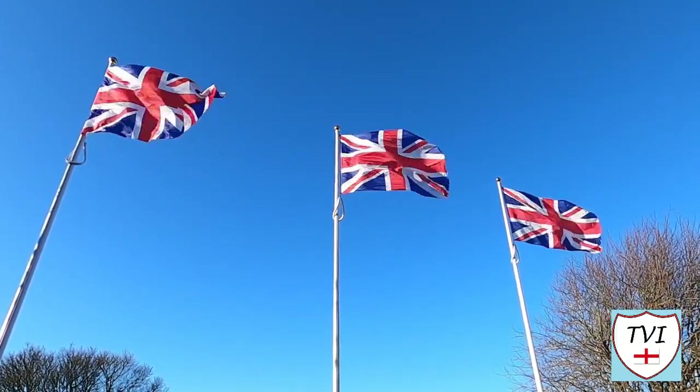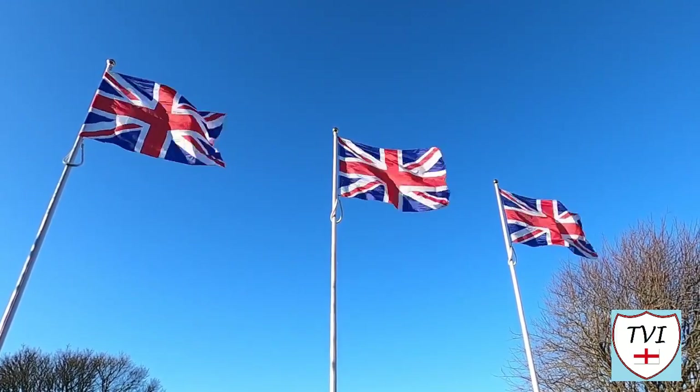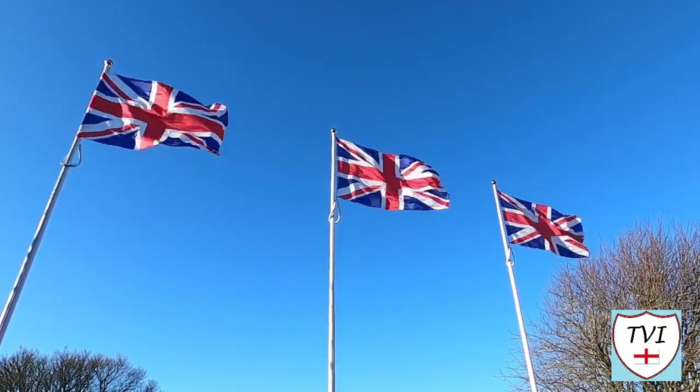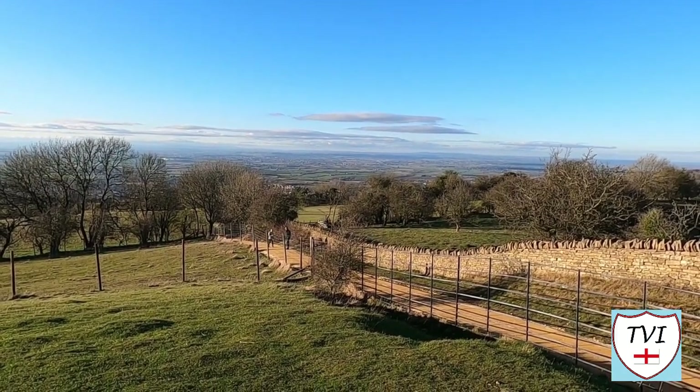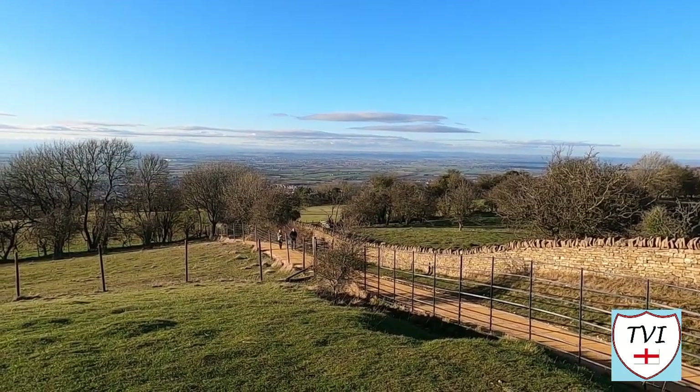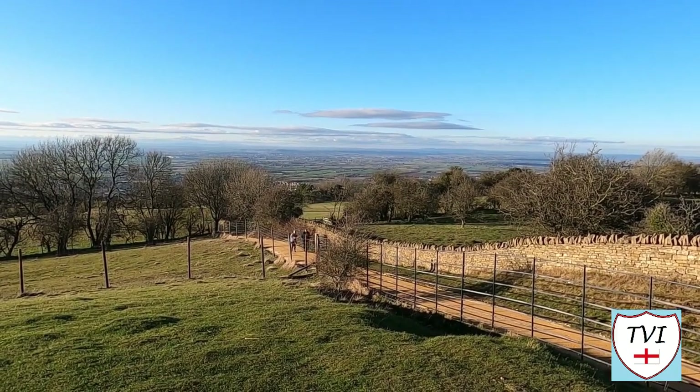As you can imagine, up here it's windy, and these flags certainly do a good job of proving that. It's also one of the best places in the Cotswolds to get a good view, and if you visit this part of the world, this is what you'll see from up here.